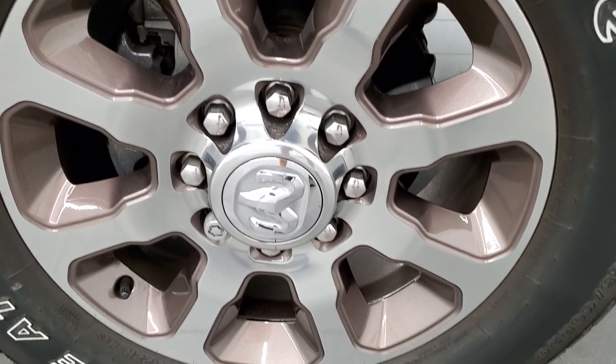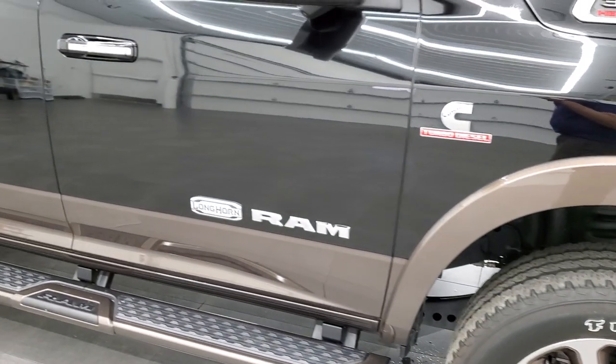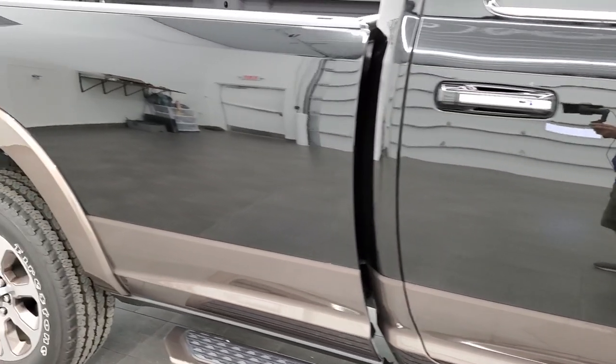Passenger side rim, no scuffs or scrapes. As you go down the passenger side of the truck, take note of how clean the body is, how reflective and mirror-like that paint is.